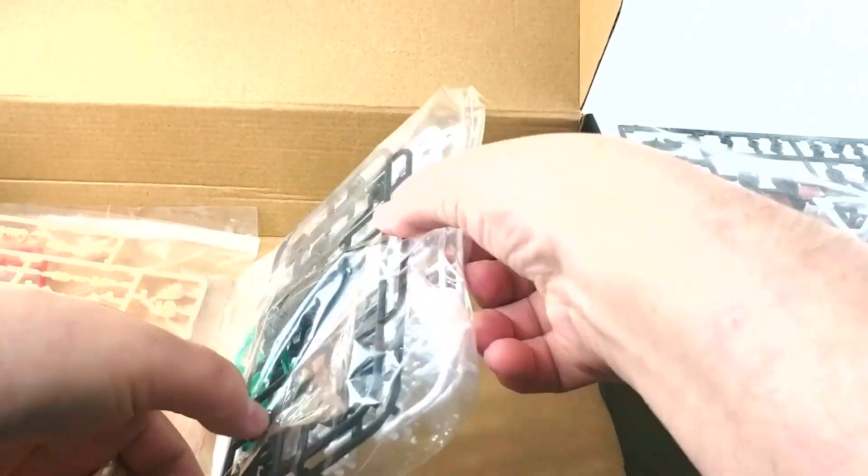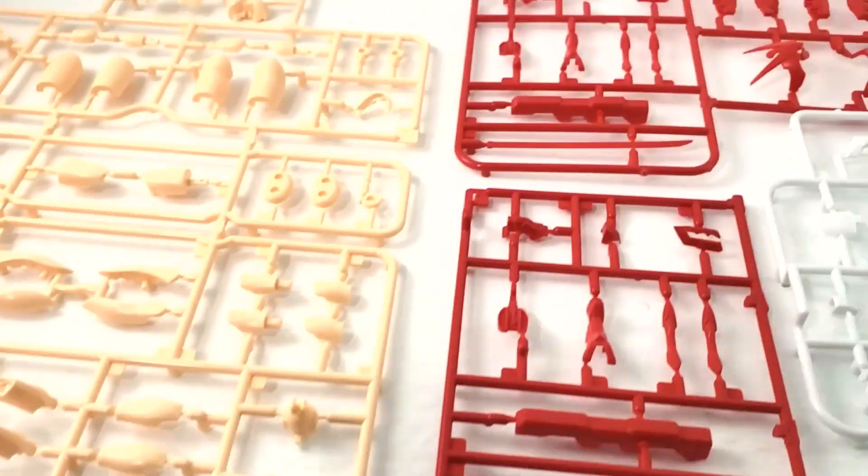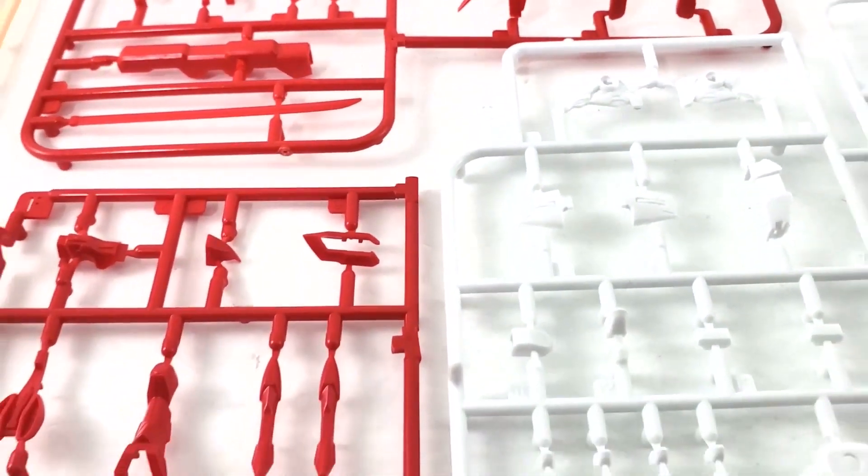We got four runners in that one, and three runners in that one — hair pieces it looks like. One, two, three, four — four runners with a really small runner in there for beam parts. And really big runners here — one big runner, the rest are small, so another four runners there. Quite a few parts in this.